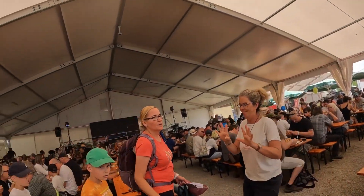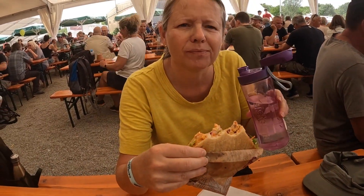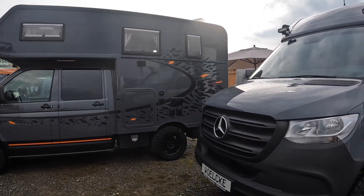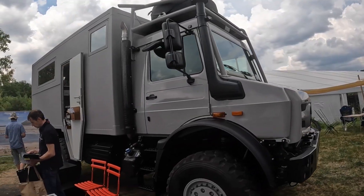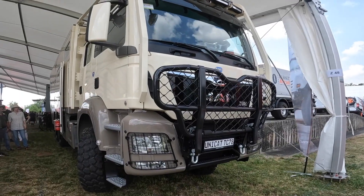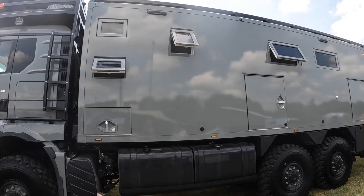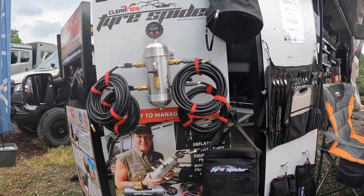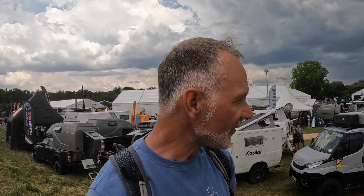We're halfway through the afternoon and honestly, if you don't find what you're looking for here you're not going to find it anywhere. The volume and selection on offer is just incredible — from the smallest 4x4s with roof tents and vans, right up to Unimogs, 6x6s, 8x8s, and everything in between. The array of accessories is almost overwhelming. Every corner, every stand, there's just something else. If you need some inspiration, this is definitely the place to come.